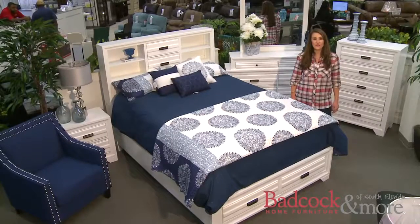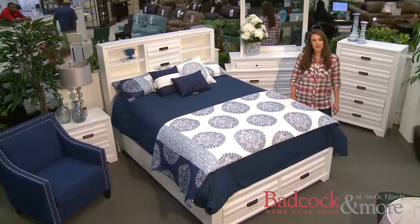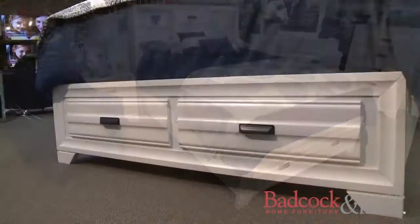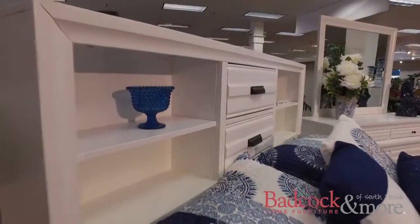Hi, this is Shayna with Badcock Home Furniture and More of South Florida. Today, I want to show you the Trifecta Bedroom Collection. I wanted to show you this set because of its countless storage features along with some other really great design elements that make this collection a real winner.